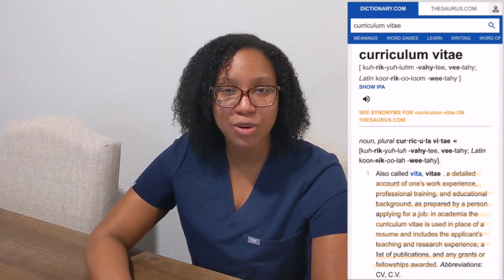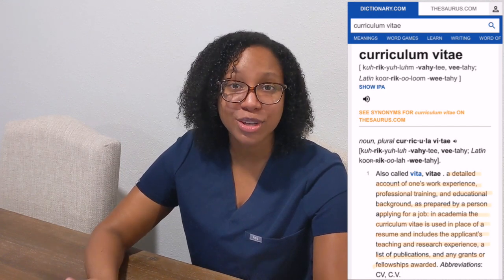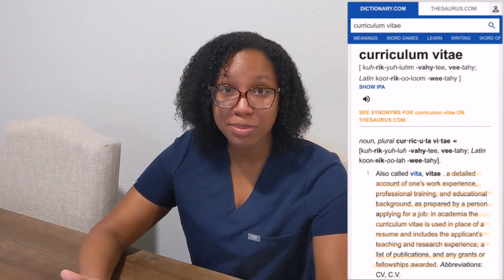First of all, what is a curriculum vitae? Well, according to dictionary.com, a curriculum vitae is a detailed account of one's work experience, professional training, and educational background as prepared by a person applying for a job. In academia, the curriculum vitae is used in place of a resume and includes the applicant's teaching and research experience, a list of publications, and any grants or fellowships awarded.